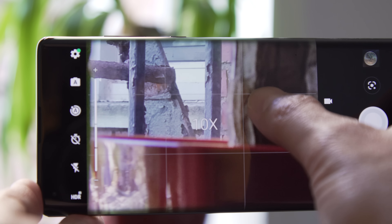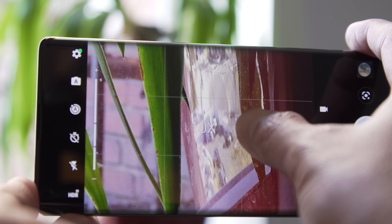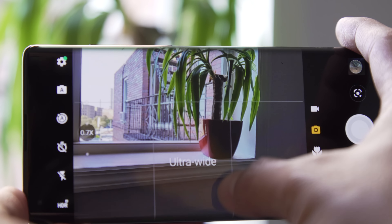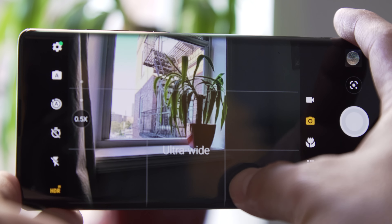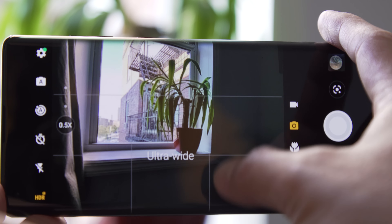The same goes for the ultra wide and telephoto cameras. The ultra wide is a solid utility player that sometimes struggled to produce natural looking colors, even with a lot of ambient light that should have helped. And the telephoto is actually perfectly fine — of the two situational cameras, the telephoto is the one I used the most and the one that let me down the least.